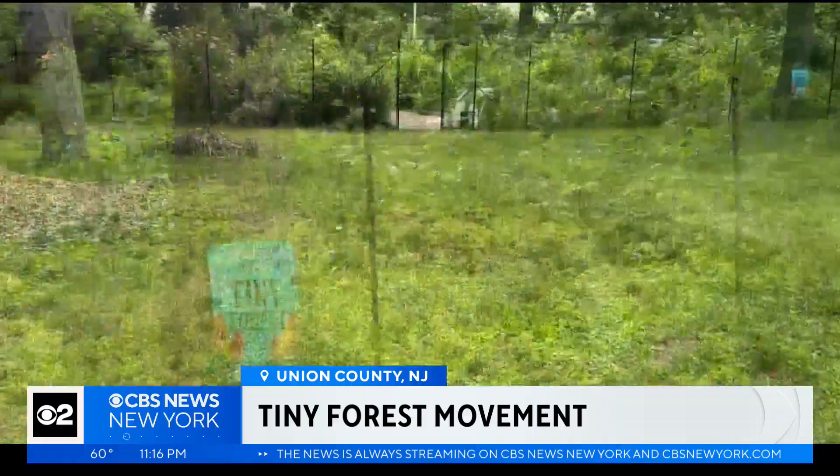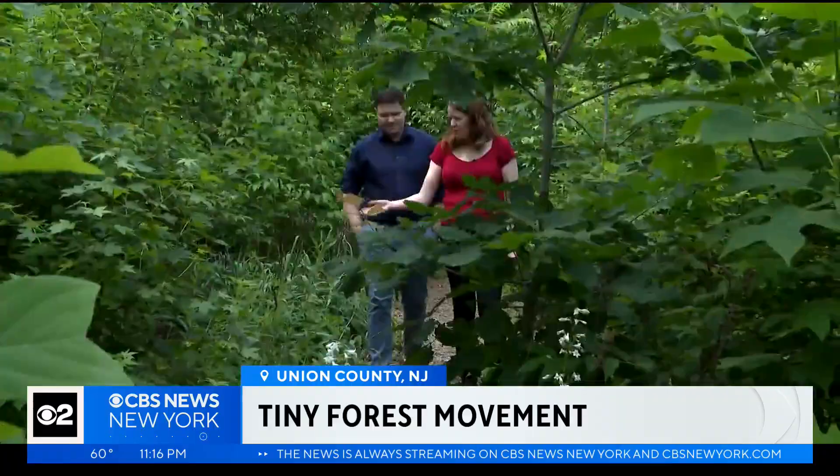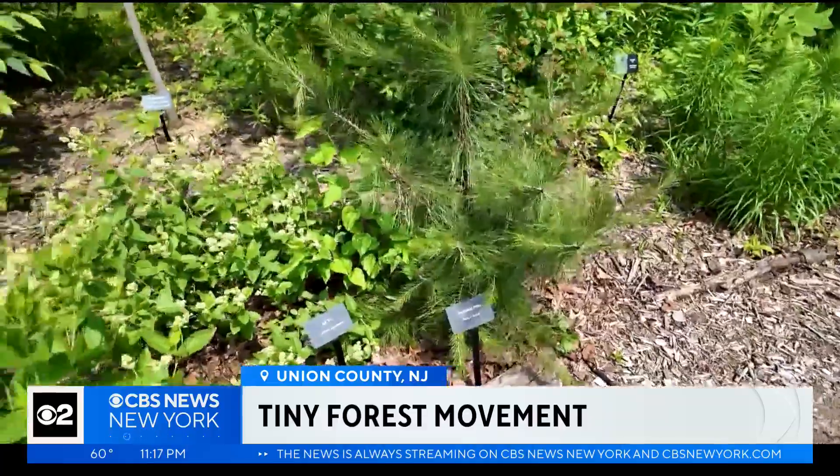In Summit, the tall fence keeps hungry deer out. Plants are native to this area — we have white turtle head — and placed intentionally to mature together in the coming decades. It should be fully developed in 20 to 30 years.